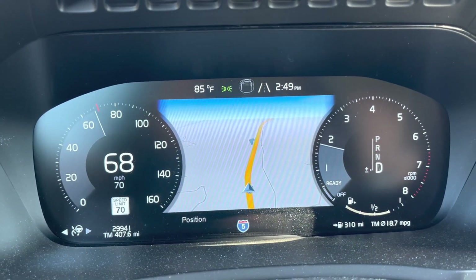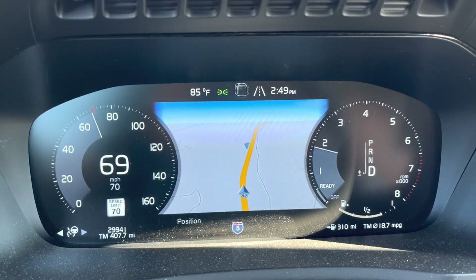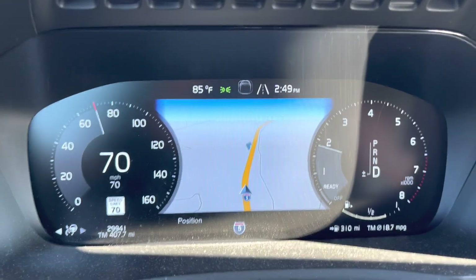Hey, you found my video! You're wondering what's the difference between adaptive cruise control and Pilot Assist. Let me show you how.